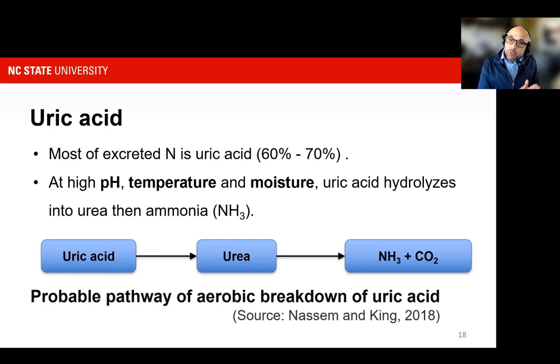This is where management and production decisions impact the levels of ammonia produced. The transformation from uric acid to urea, and from urea to ammonia, is heavily driven by the pH of the litter, temperature, and moisture content. As the pH of the litter increases, more of that ammonia is likely to volatilize. The same goes for temperature and moisture — increases in pH, temperature, and moisture drive that transformation from uric acid to urea and urea to ammonia.